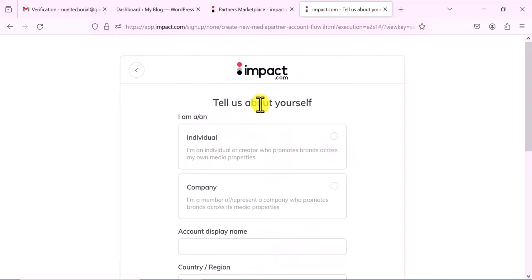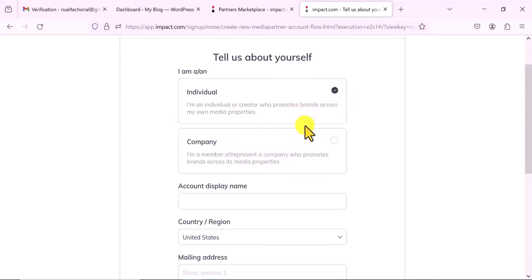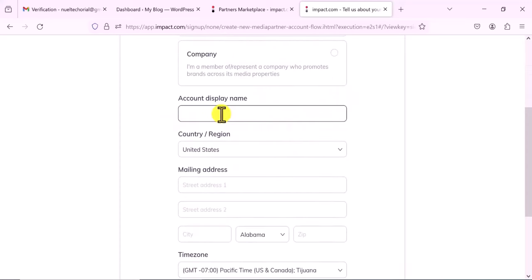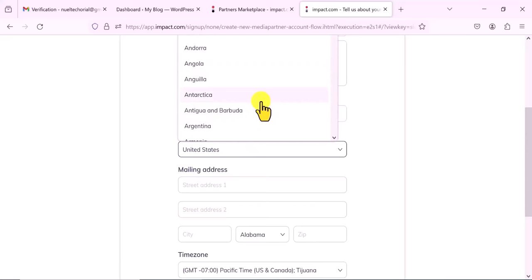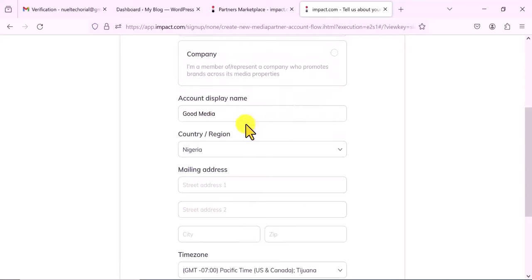Now it says 'Tell us about yourself' — are you an individual, a company, or something else? You are most likely an individual, so I'll select Individual. You come here and select your account display name — what you want displayed on your account. This is important because it's going to display for the brand owners. I might say 'Good Media.' Then you select your country and region — I'm going to select Nigeria again. This website is very friendly, so you do not need to use a VPN.